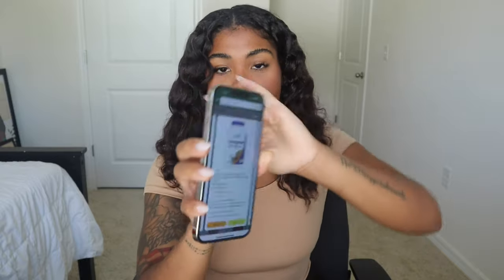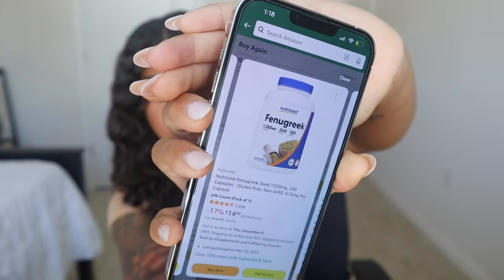Once those seeds come I'll be adding them to my olive oil concoction that I normally do with my lemongrass and all of that. These are the fenugreek vitamins that I got — I'm only on day two of using those so I obviously won't see much of a difference right now. So the plan is: deep conditioning, using the fenugreek seed oil, and also taking fenugreek pills.